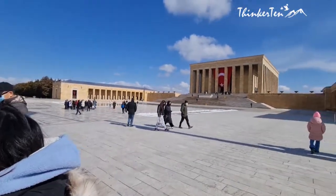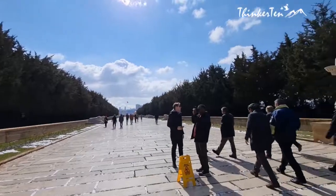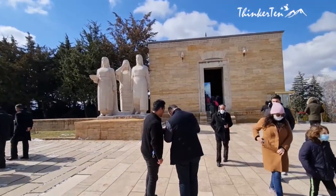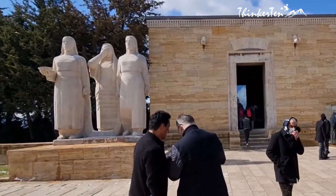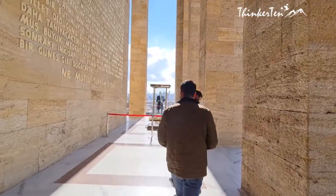In front of the Independence Tower, there is a statue group of three women in Turkish national costume. The woman in the middle covering her face with her hand is crying. This group represents the pride of the Turkish women and their solemnity and determination, even in grief and hardship.